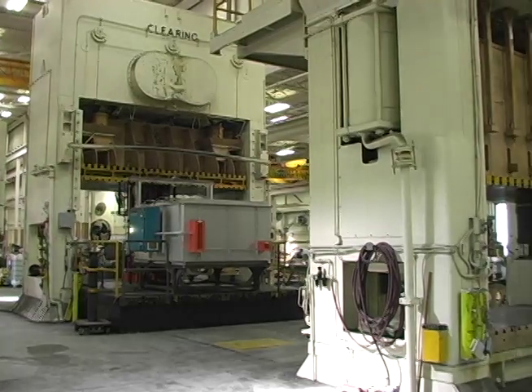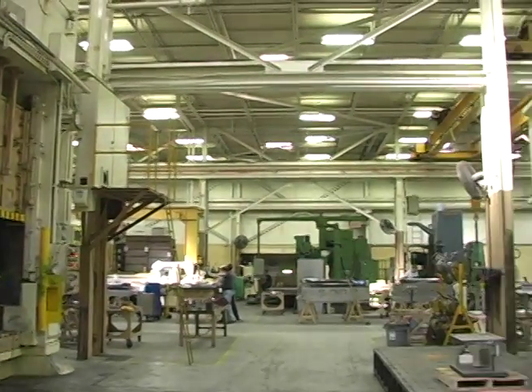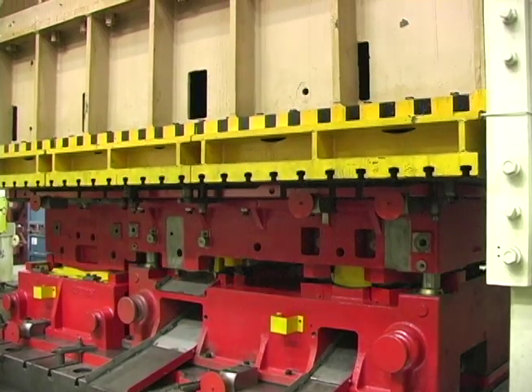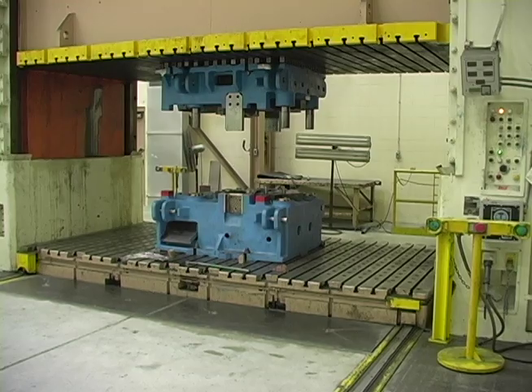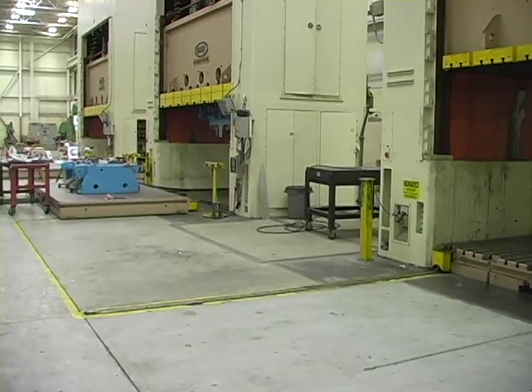Once these dies are completed, they will be proven out in one of numerous presses located on the shop floor. With tonnage capacity ranging from 300 tons to 4,000 tons and bed sizes up to 180 inches, they have the capability to prove out and buy off full body sides.